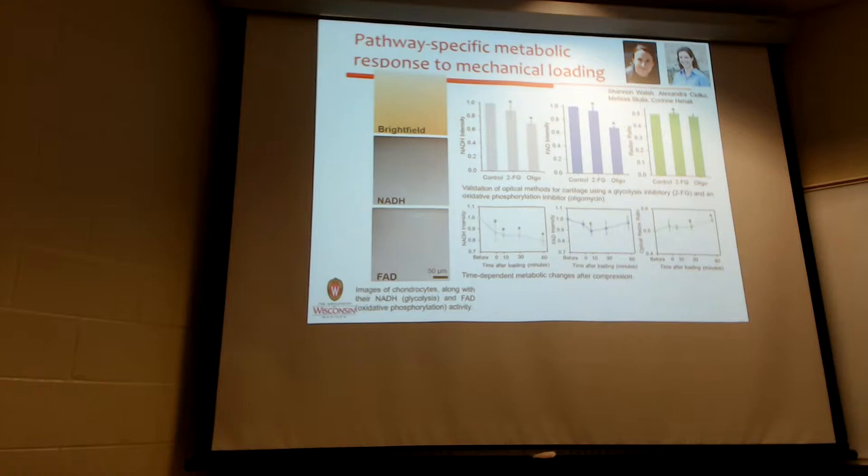Corinne is also interested in the metabolic response of cartilage. Bone and cartilage soft tissues are amazing materials to study because they are self-healing — they can react to damage to a certain level and repair themselves. Part of her research with her students is looking at this response to mechanical loading in cartilage, measuring responses over time. That's super exciting, interesting work.